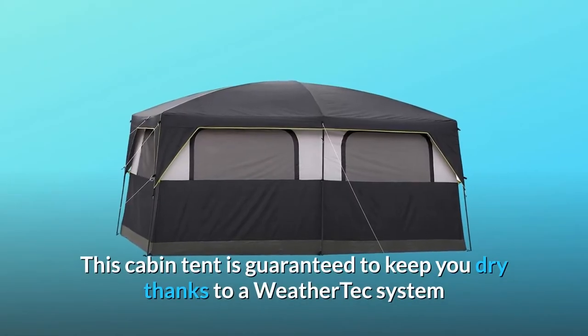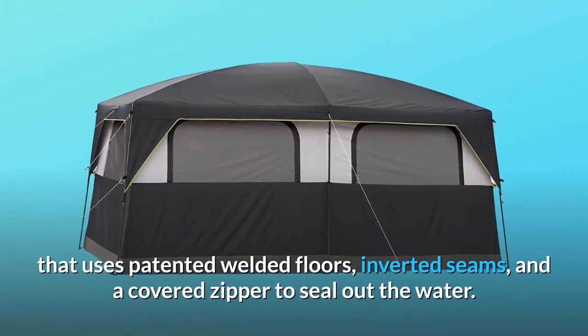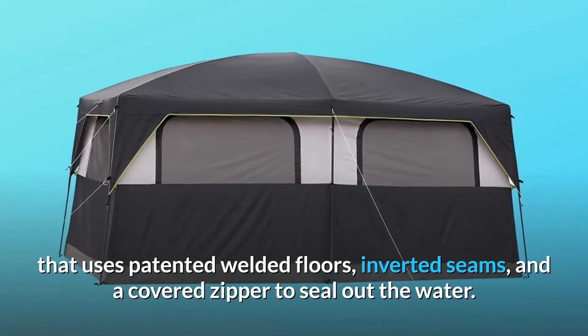This cabin tent is guaranteed to keep you dry thanks to a WeatherTech system that uses patented welded floors, inverted seams, and a covered zipper to seal out the water.